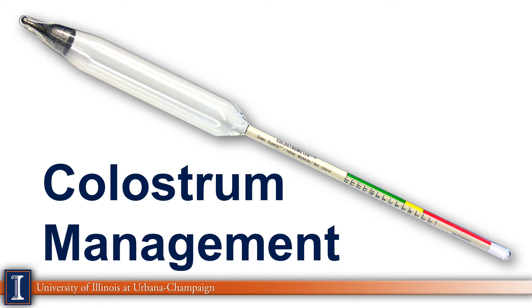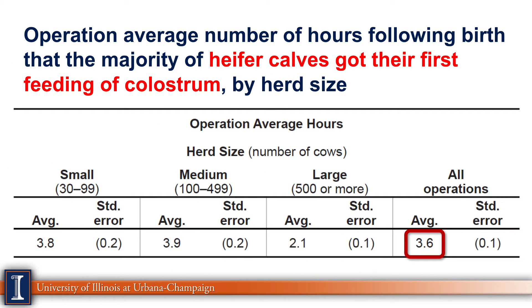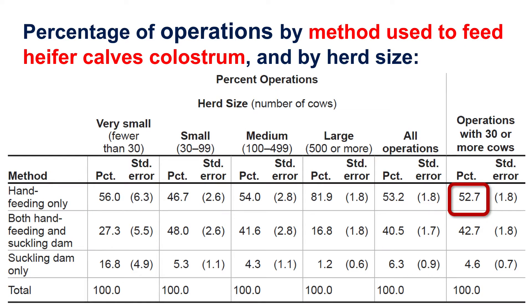Another area is colostrum management. Looking at when calves receive colostrum in the first feeding, the average was 3.6 hours — a pretty good number. There's not much difference between small, medium, and large herds, although large herds get there slightly sooner because they likely have dedicated staff. We'd like to see that under six hours to ensure colostrum antibody absorption. For methods to feed colostrum, about 53% were hand feeding only — removing dependence on the dam. The good news is that less than 5% expected the calf and cow to manage the first feeding on their own.